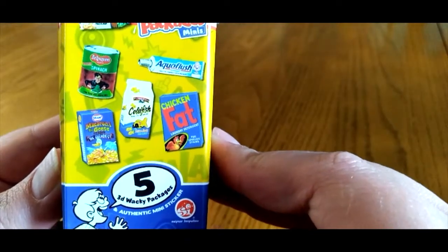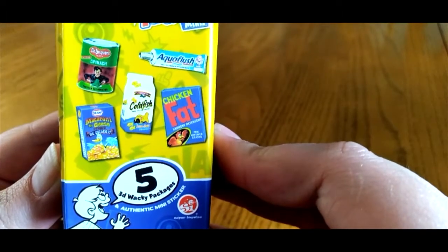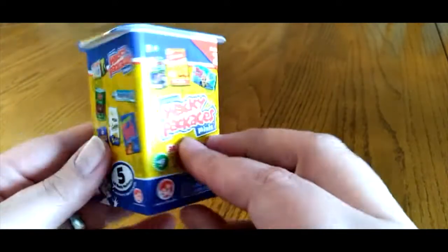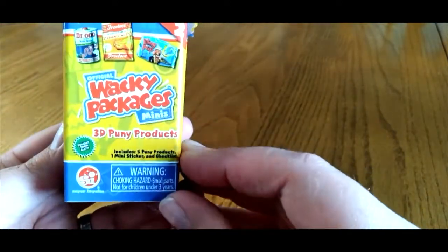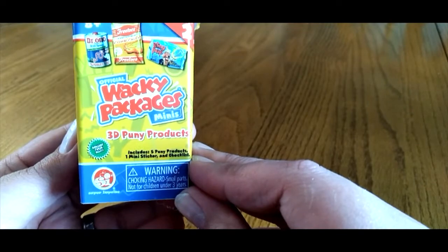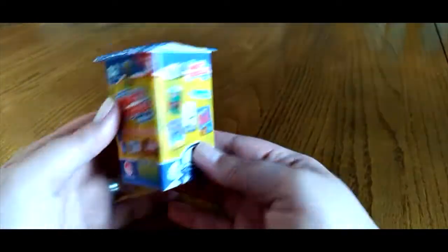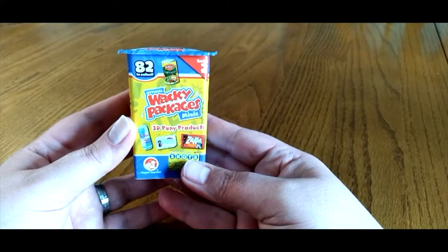Instead of Goldfish, you got Coldfish — just different weird products. We have three of these to open. It includes five punny products, one mini sticker, and the checklist. So let's open up our first one and see what's inside.